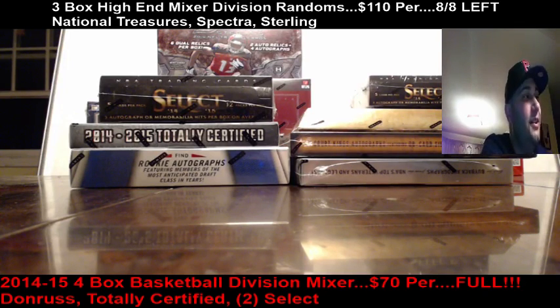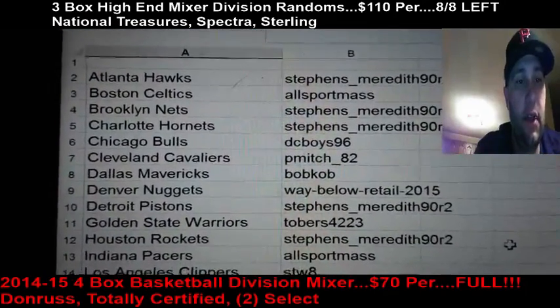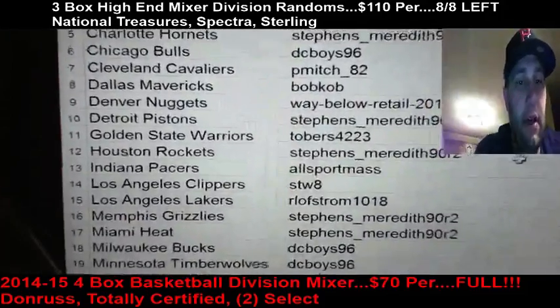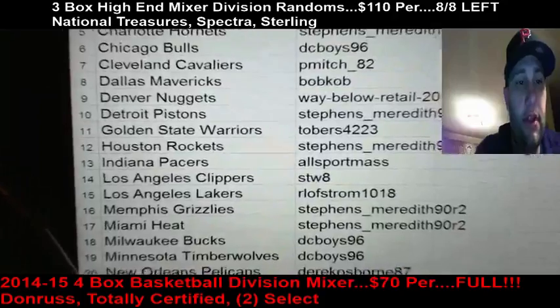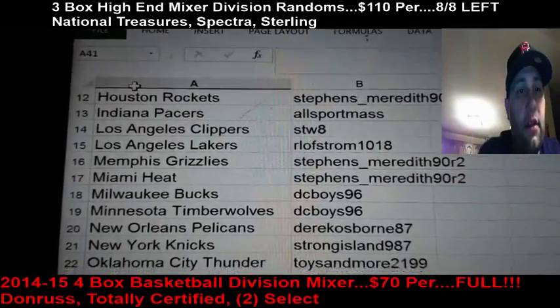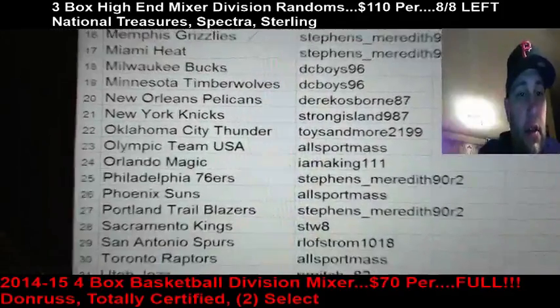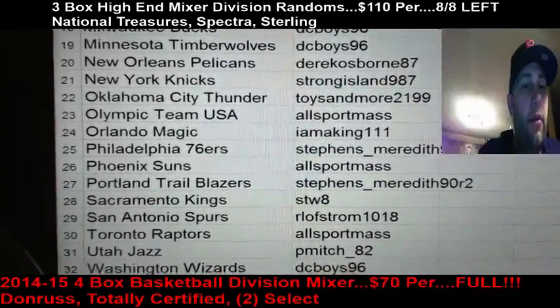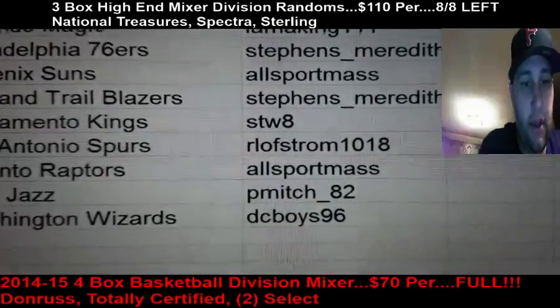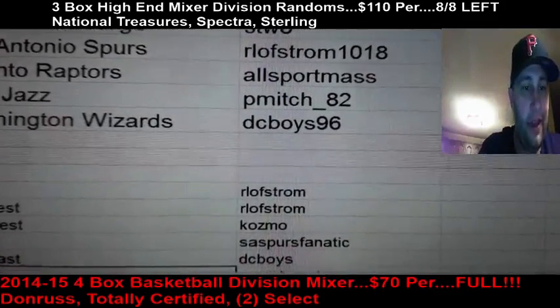Alright, back to this guys — six-box mixer number four. Team assignments: A-to-Z, Hawk Stevens, All Sport gets the Celtics. Stevens takes the Nets and Hornets. DC gets the Bulls and Cavaliers. P-Mitch, Bob Cobb takes the Mavericks and Nuggets. Stevens gets the Pistons and Rockets. Tovers takes the Warriors. All Sport gets the Pacers — excuse me, Clippers go to STW. Lofstrom takes the Lakers. Heat go to Stevens. DC gets the Bucks and Timberwolves. Derrick gets the Pelicans. Strong Island takes the Knicks. OKC goes to Cosmo. All Sport takes Team USA and the Orlando Magic. Stevens gets the 76ers. All Sport takes the Suns. Blazers go to Stevens. STW takes the Kings. Spurs go to Lofstrom. All Sport takes the Raptors. P-Mitch gets the Jazz, and Wizards go to DC.